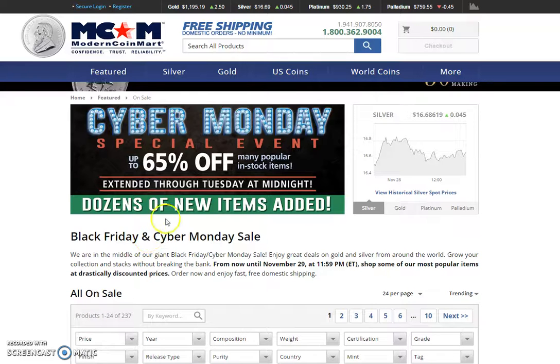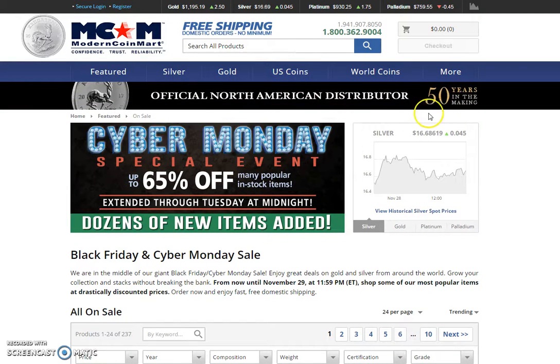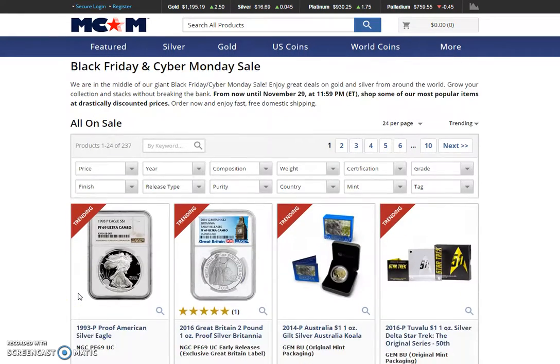Hey guys, I forgot to show the Cyber Monday special for Modern Coin Mart because I got thrown off with the '50 years in the making' Cougar and Silver. So let me just go through here.